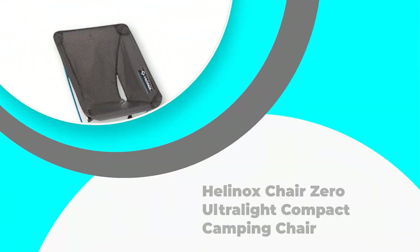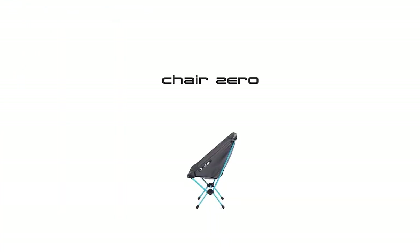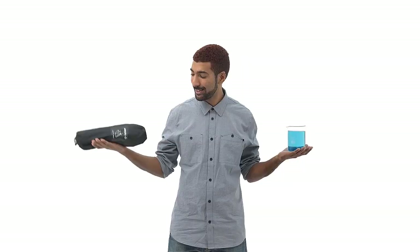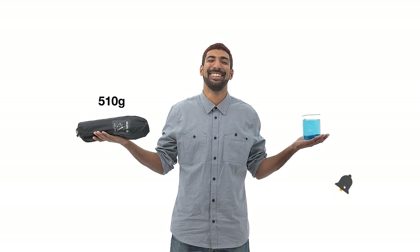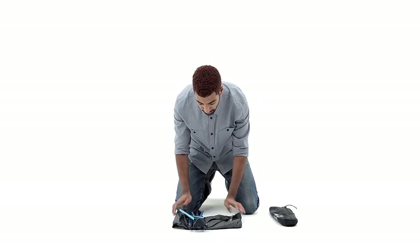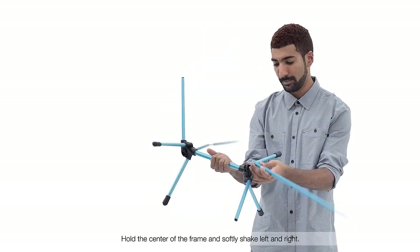Number 1: Helinox Chair Zero Ultralight Compact Camping Chair. This Helinox folding chair is a lightweight option that comes with a high weight capacity that accommodates many consumers. This chair is easy to transport and store with its compact size and ability to be packed into a carrying sack that is about the same size as a water bottle. This feature makes this folding chair the best one for camping and great for other outdoor activities.